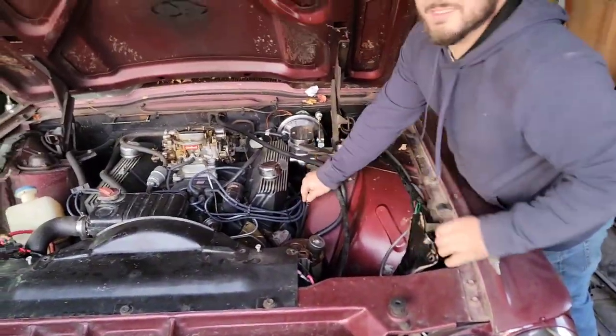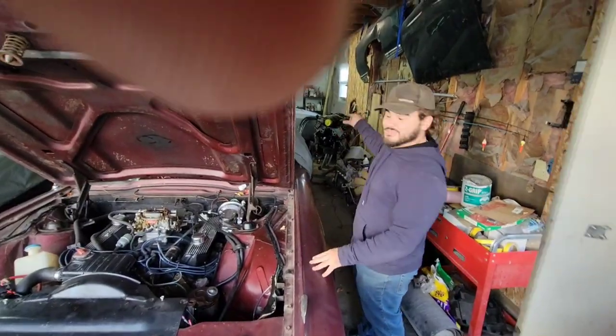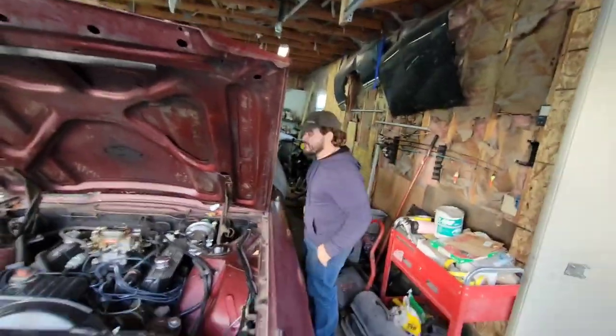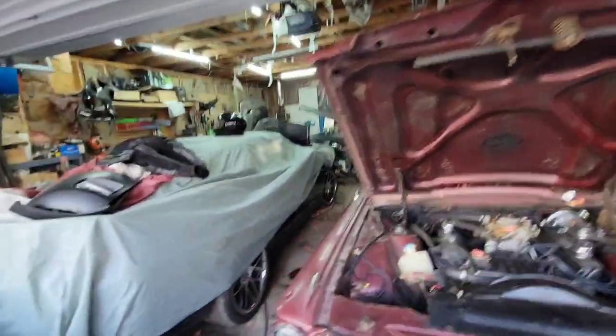Is that why it took you so long to conceive a child? I'm pretty sure my daughter was conceived on the trunk of this car. Nobody's supposed to know — this is supposed to be PG. We're a family channel, Rob.